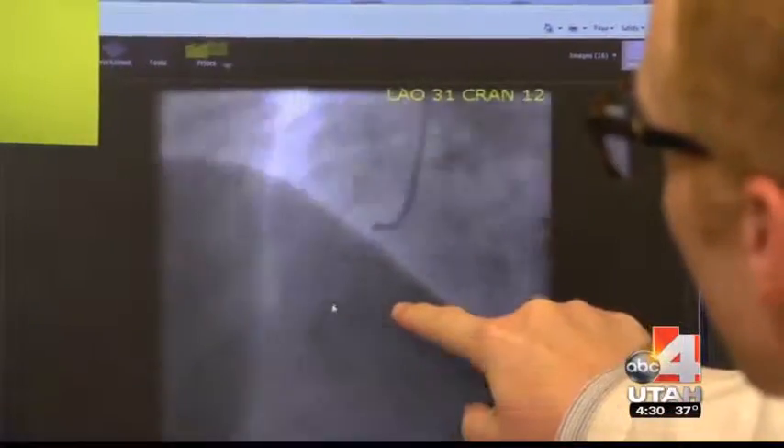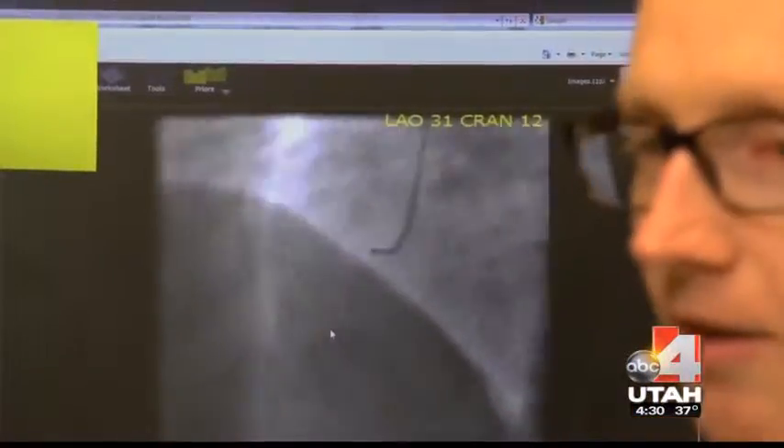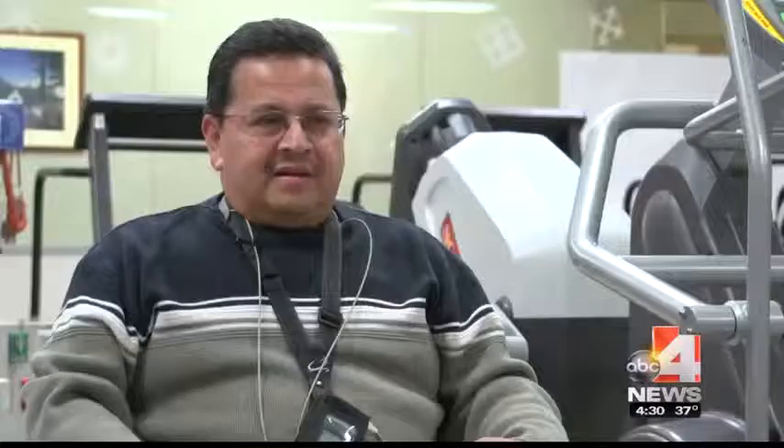A heart attack is where there's a blockage of one of the arteries supplying blood flow to the heart. It looks like this — it completely stops abruptly, and that's a classic heart attack.